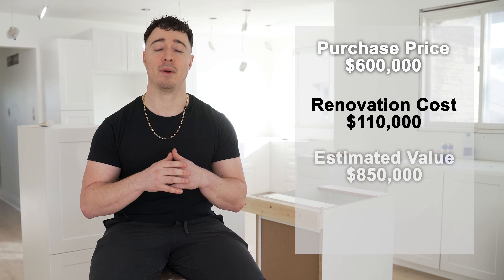I bought this property around $600,000, and we put about $110,000 into the renovation. Afterwards, it's going to be worth about $850,000, and it's going to rent total about $4,250 per month between both units. So cash flow is going to be around $1,200.